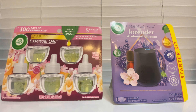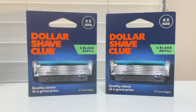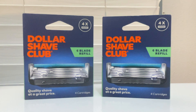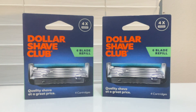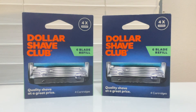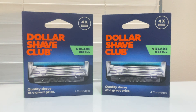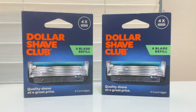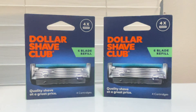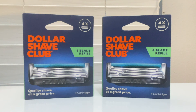The next two items are part of a gift card promotion where you get a $5 gift card when you buy two select personal care items. The two items I grabbed were Dollar Shave Club refills, priced at $9.99 each, totaling $19.98. There's a $4.50 digital coupon.